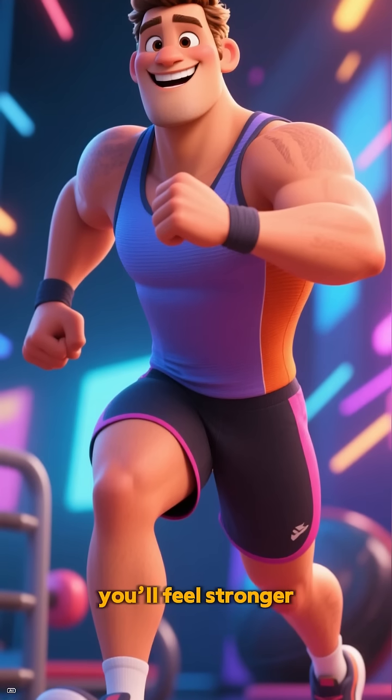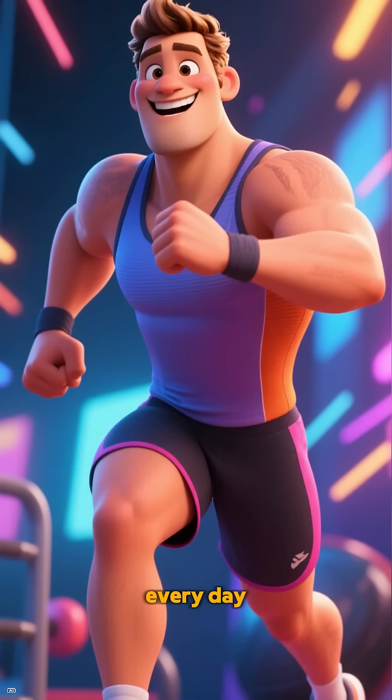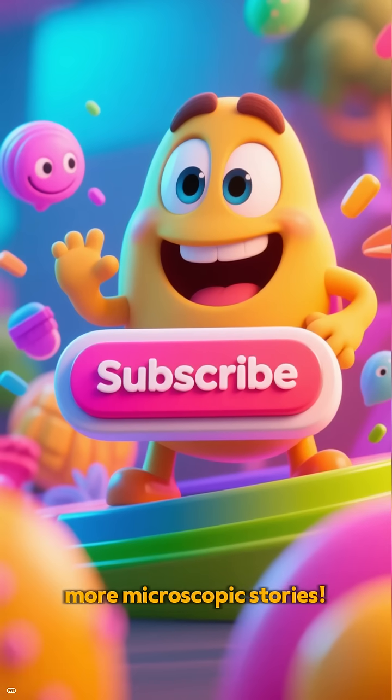When I'm healthy, you'll feel stronger every day. Subscribe for more microscopic stories.